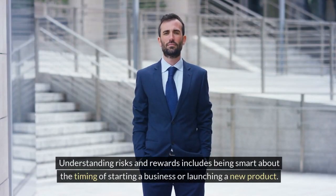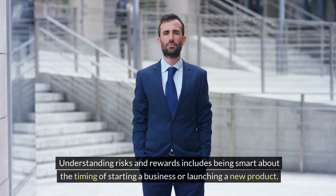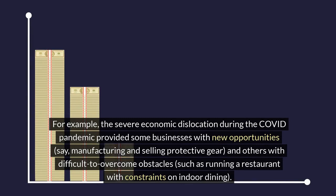Understanding risks and rewards includes being smart about the timing of starting a business or launching a new product. For example, the severe economic dislocation during the COVID pandemic provided some businesses with new opportunities, such as manufacturing and selling protective gear.